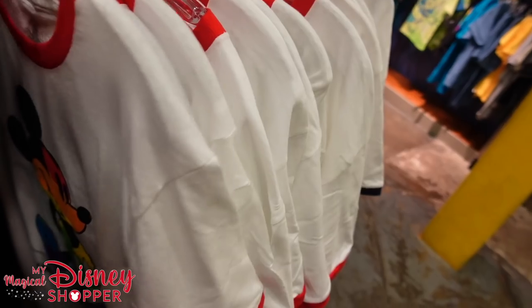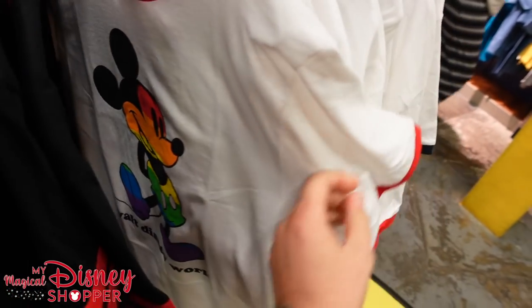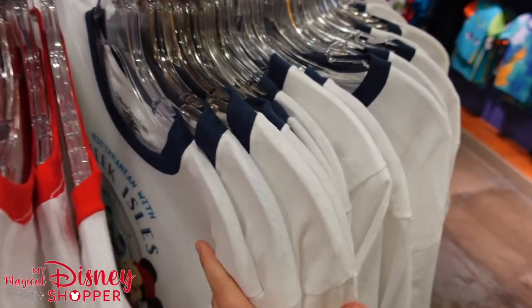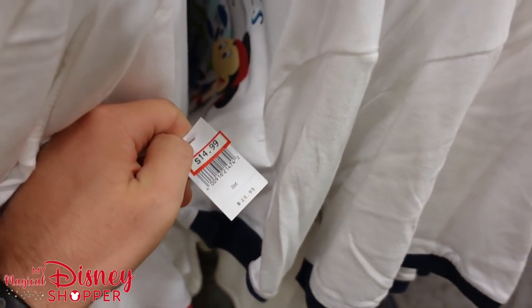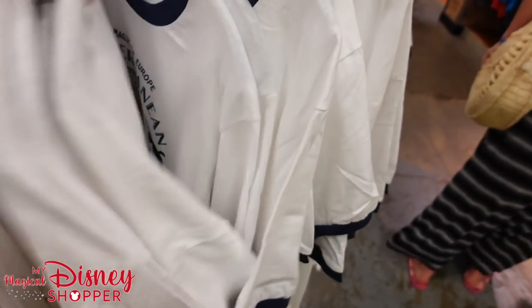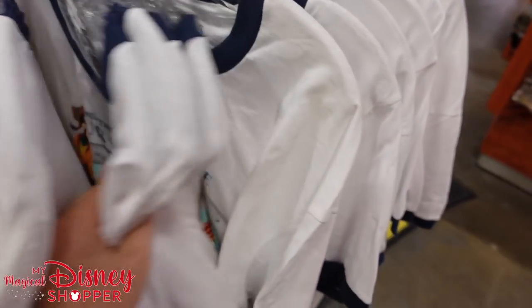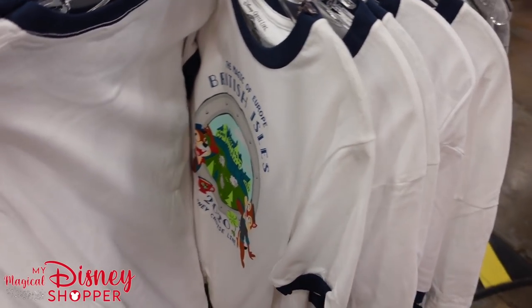Let's look through this little spinner rounder — we've got this Mickey ringer t-shirt for $14.99, that's 50% off. Then we've got lots of these style cruise aisle shirts going through here — all $14.99, $10 off. They've got Western Europe, the Mediterranean, Northern Europe. As you can see, there's lots of these. And look at that — nothing on the backside. British Isles.